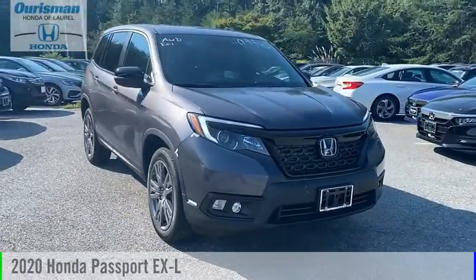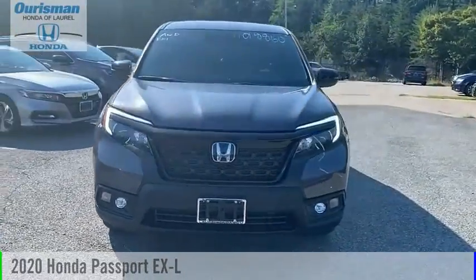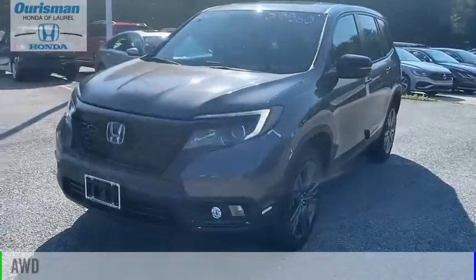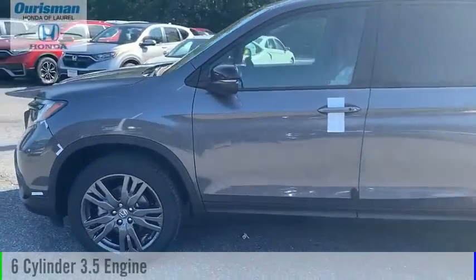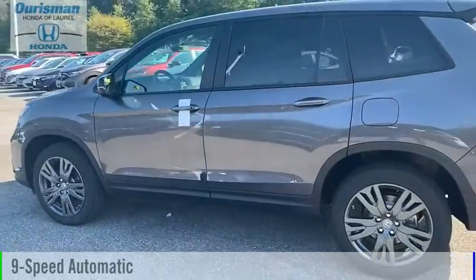You are going to love the 2020 Passport. This vehicle is powered by an all-wheel drive, 6-cylinder, 3.5-liter engine, and comes with a 9-speed automatic transmission.